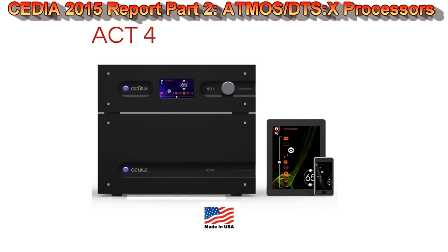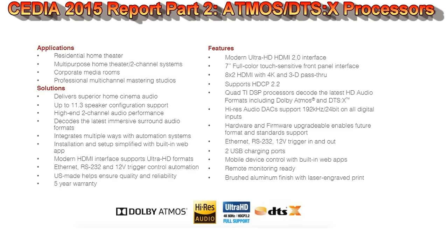Acurus put four TI chipsets in the ACT 4 so it can run Atmos and DTS:X and independently switch between them without any gap in audio. They've got a lot of horsepower. I really like their touchscreen display — you can basically control the whole product on the touchscreen, which most products don't offer. They've also got three independent subwoofer outputs with independent level trim and delay settings. No room correction, but they offer a manual PEQ for every channel down to 20 Hz.